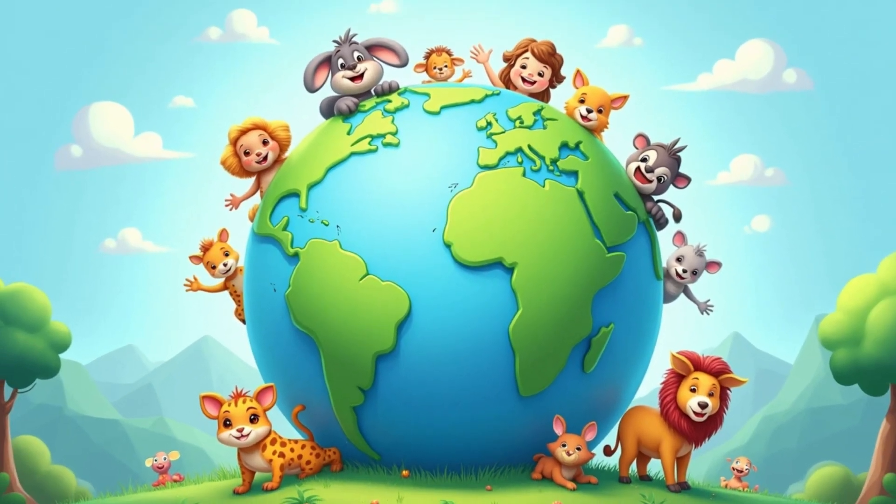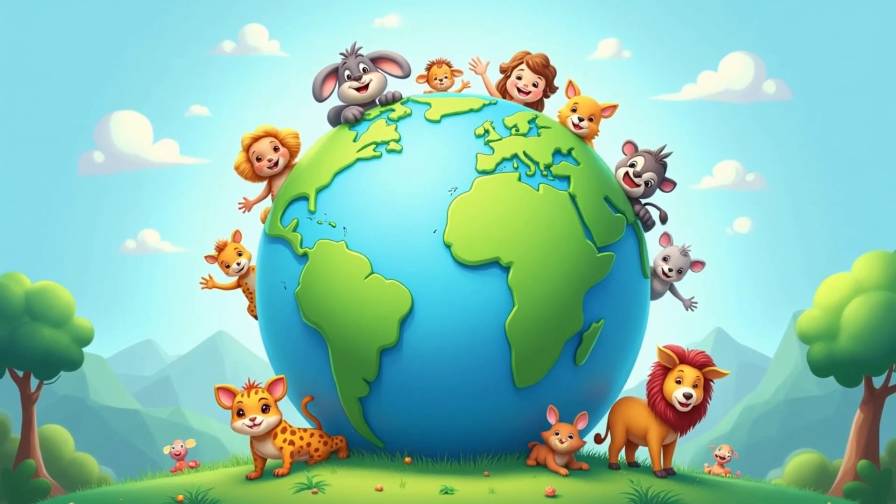Now we arrive at the most beautiful planet, Earth. It's the only place in the solar system with water, trees and animals.